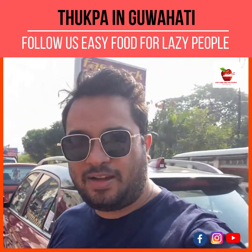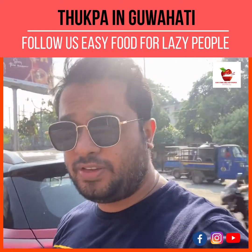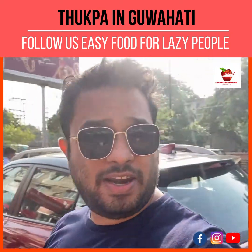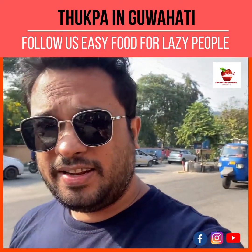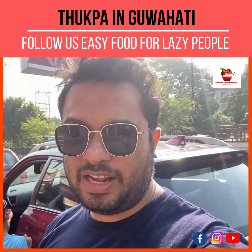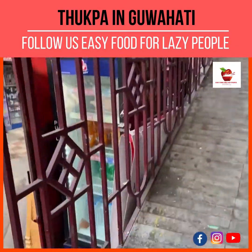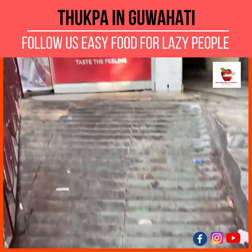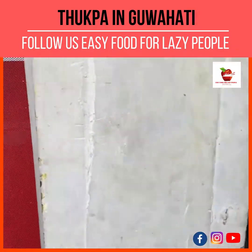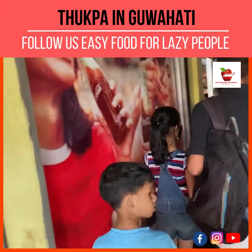Hello everyone, today we have come to eat some Chinese-Tibetan food. We are right now going to a very famous restaurant named Tukpa, and we are in Chanmari right now. You can see there's huge traffic behind me — they just parked our car. Let's check out how the restaurant looks and how the food looks. We will have to remove our shoes at the entrance.